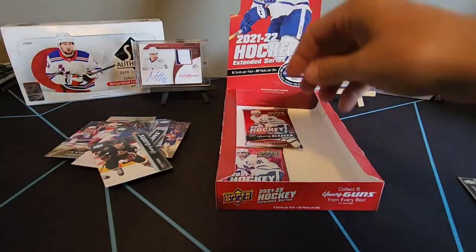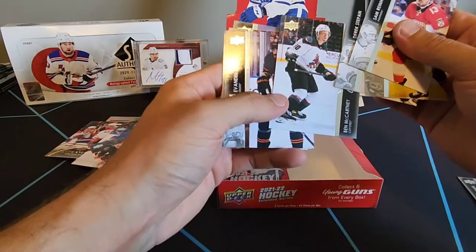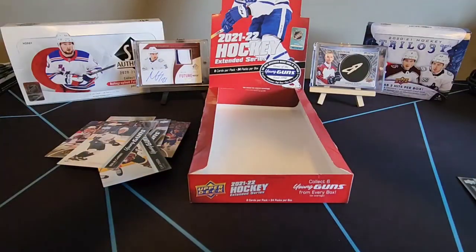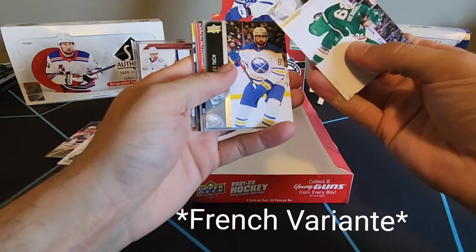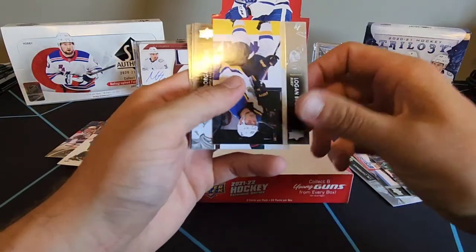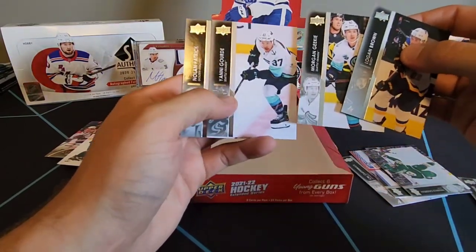Chara Rodriguez, Sam Reinhart, Ian Cole, Derek Stepan, and another young guns of Ben McCartney for the Coyotes as well. Evander Kane, Antti Raanta, Zach Sanford, Kale McCartney. Final pack - potentially our young gun, but maybe we missed it. Frederick Gaudreau, Alex Tuck, Brian Elliott, Cal Clutterbuck. And here's our French variant that's upside down of Logan Brown - just a base. So we are getting French variants in this. I swear there's a Seattle card in every one of these packs, potentially two.